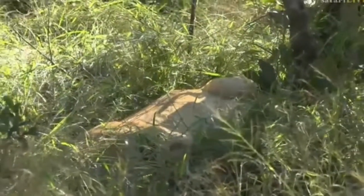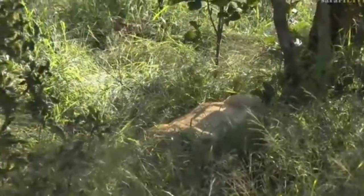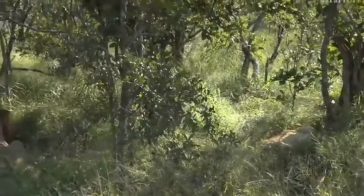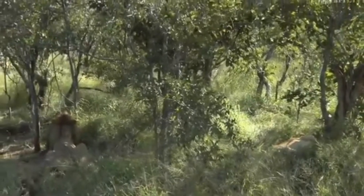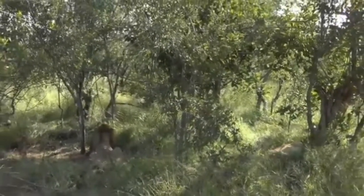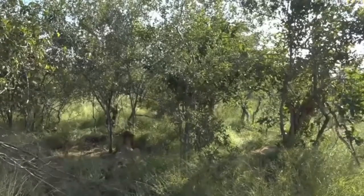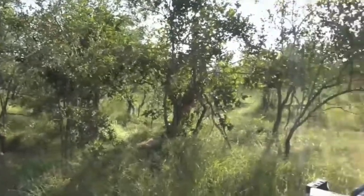Fortunately for us, these lions did make a kill last night - they managed to kill a zebra. It looks like they've been feeding for most of the morning, and now with it being so very hot they're resting in the shade, trying to conserve their energy. Later they'll most likely go and feed again, as there did look like there was still some of the zebra left.